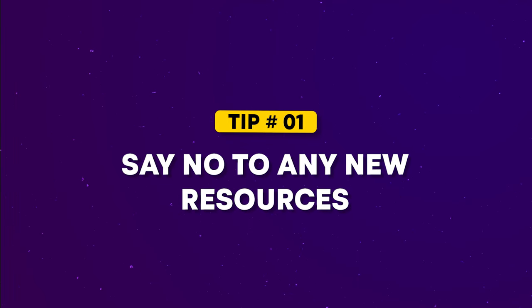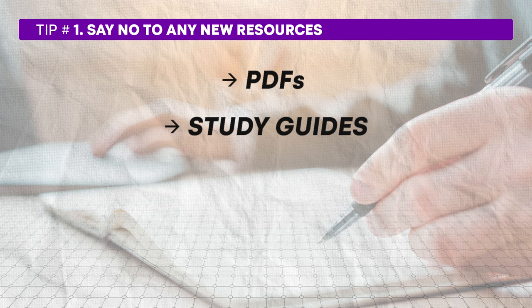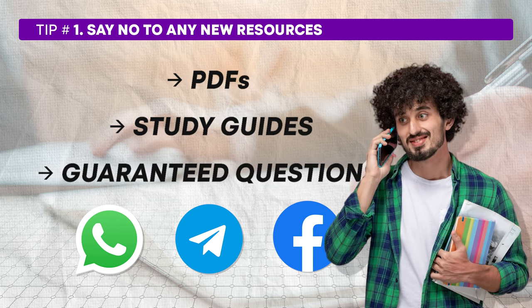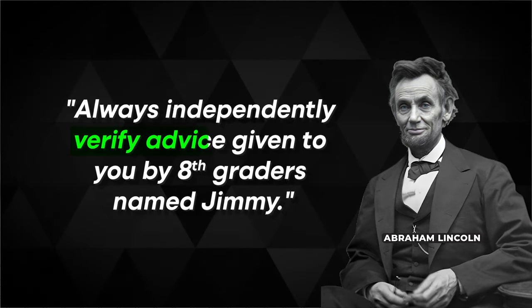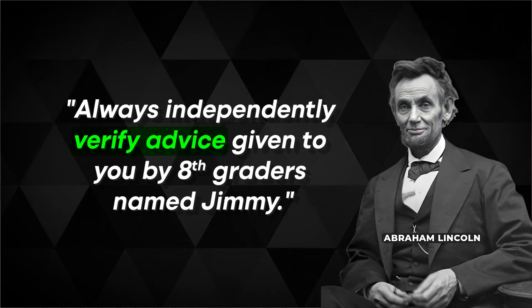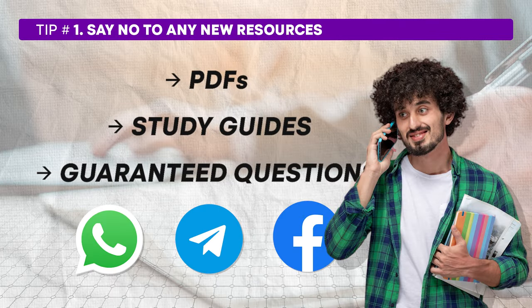During the last 10 days before the UGC NET exam, it is very crucial to avoid picking up new study resources. This is a time when you'd be bombarded with different PDFs, study guides and so-called guaranteed questions on platforms like WhatsApp, Telegram, Facebook and Instagram. You might also receive calls from friends about the latest resource that supposedly contains questions that will definitely come in the exam. However, this is where you need to be very cautious. Abraham Lincoln once said, 'Always independently verify advice given to you by 8th graders named Jimmy.' Although this quote may not literally apply to 8th graders, it emphasizes the need to be wary of unverified information and sources that might distract or mislead you. The truth is, no one knows exactly which questions will appear on the exam.